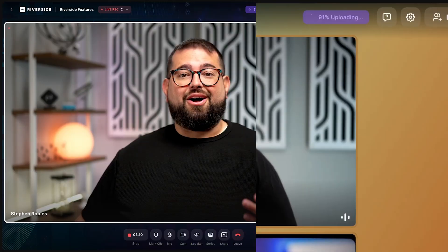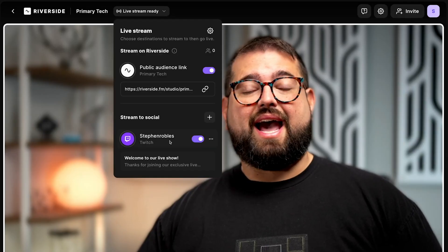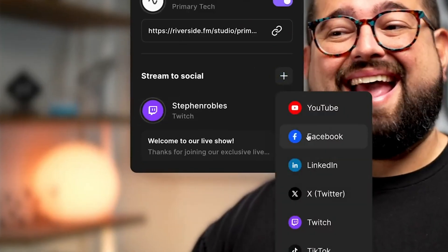You also get a chat feature with reactions during recording or when you're going live. You can stream live to five different platforms at once if you want. Or if you want a producer to speak to you or your guest without the audience hearing it or it getting baked into the recording, you can actually do that with Riverside.